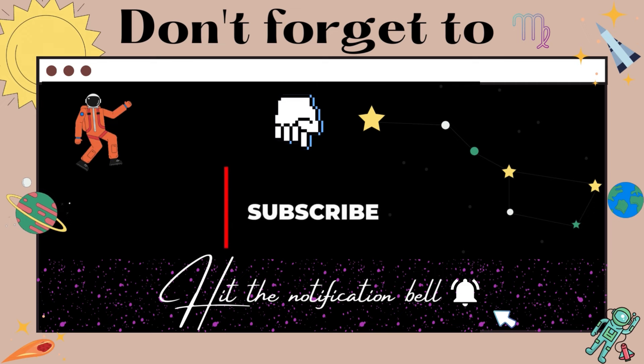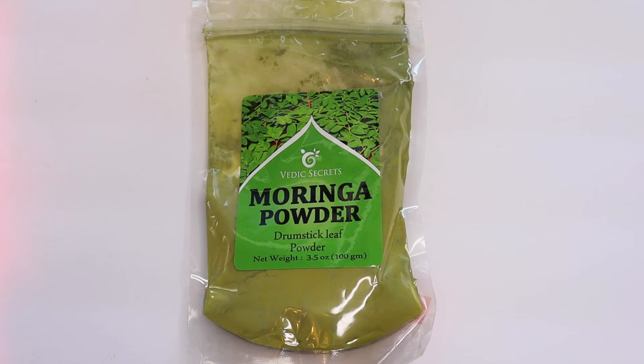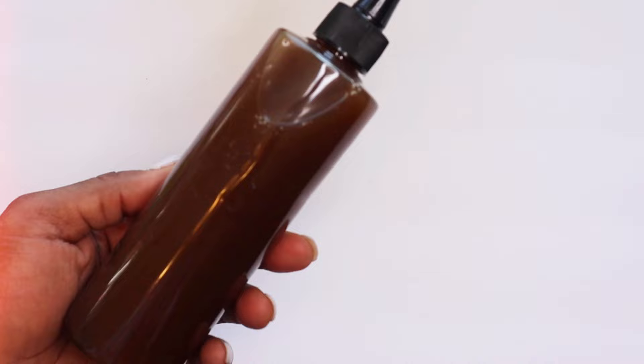For this deep conditioner, I'll be using a mix of neem powder, bringraj, moringa powder, and my latest creation, this amla oil. This oil is rich in vitamin C, iron, and other nutrients to help stimulate hair growth.